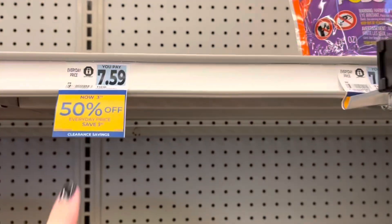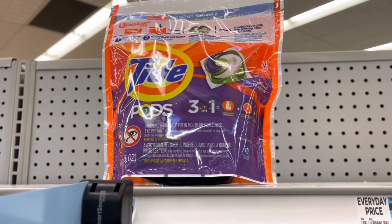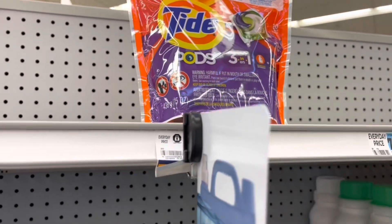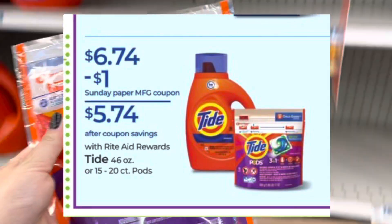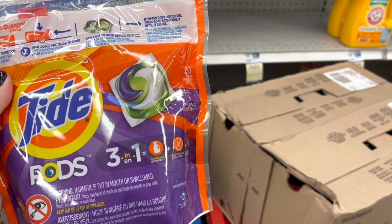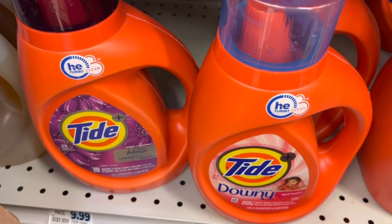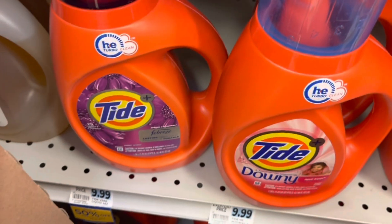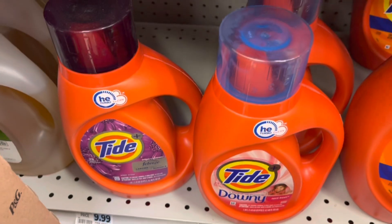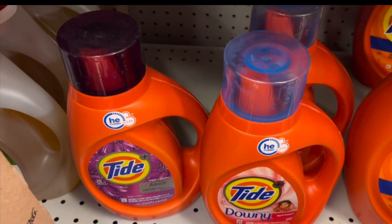We do have some P&G products that are clearance — a lot of things are 50% off. This 20-count of Tide Pods is $3.79. We do have a P&G promo right now for spend $30, get back $10 in bonus cash, but it only includes the 15 to 20-count Tide Pods and also the 46-ounce Tide liquid. Those two are 50% off as well, ringing up at $4.99. I'm going to grab one and use a $1 printable coupon from pggoodeveryday.com.